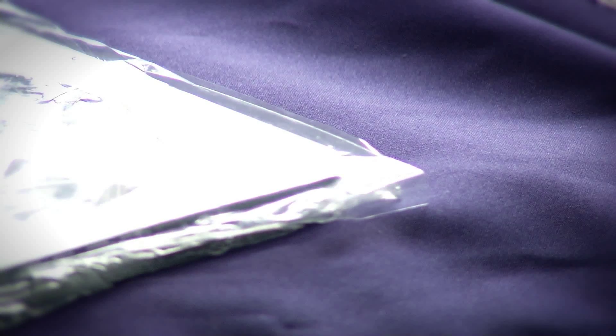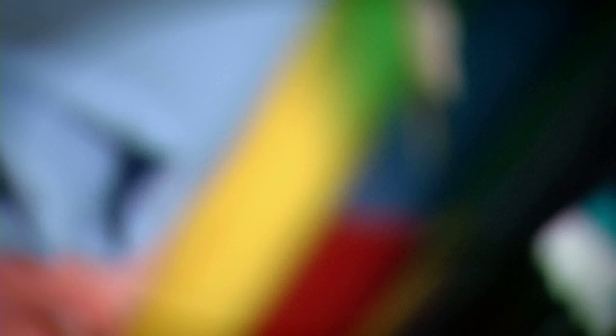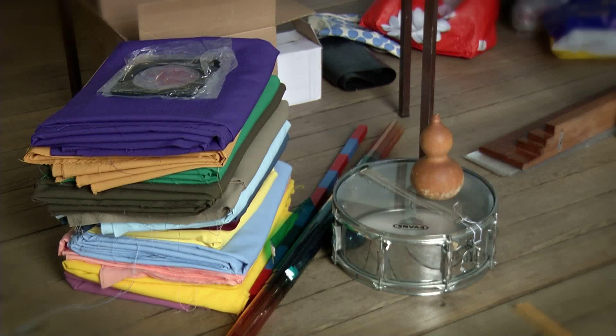The study for a 16mm film consists of a series of objects and tables. The objects were taken from second-hand shops here in Porto. I have been gathering them over a period of two months.